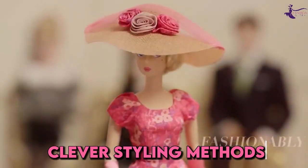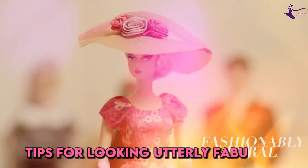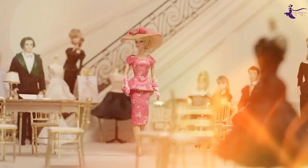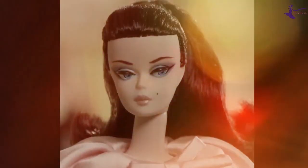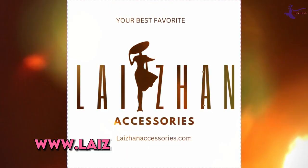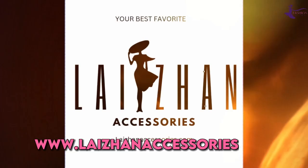You'll discover ingenious clothing hacks, clever styling methods, and tips for looking utterly fabulous on any budget. I'll also share my favorite places to shop so you can recreate Barbie's signature looks without breaking the bank. Stick around to the end and I'll even let you in on how to get some cool discounts off your first purchase from our stunning selection of accessories at www.lizanaccessories.com.